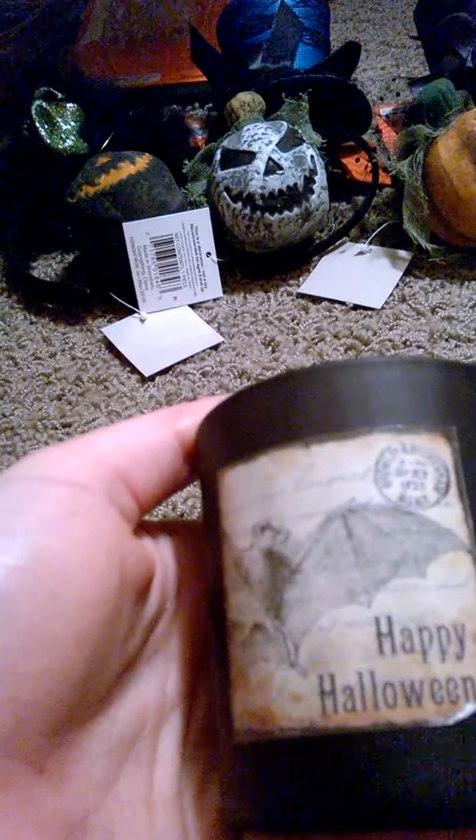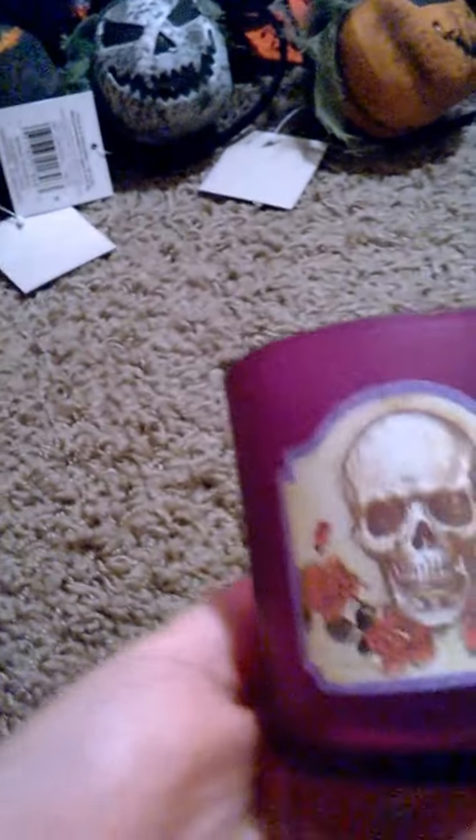Sticking with the Halloween stuff, I got three of these little candle holders. I got a green one — this says 'Happy Halloween' with a spider on it. Then I got this little black one — 'Happy Halloween' with a bat. And then I got this skull one in purple. Super cute for Halloween.